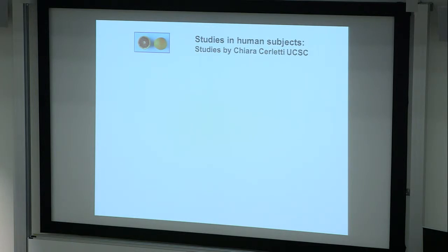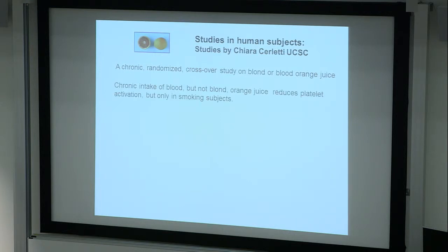I've told you about the effects in animals, but everyone asks about effects in humans. Some studies on healthy humans were not really very conclusive. But a chronic randomized crossover study on blonde and blood orange juice showed that intake of blood orange juice — but not blonde orange juice — reduced platelet activation, which is the predisposition for blood platelets to clot. That's obviously a beneficial effect in terms of predisposition to stroke. But it was only observed in smoking subjects, who are probably more at risk of cardiovascular disease. You can only do these short-term studies looking at cardiovascular risk factors; it's very difficult to look at obesity gains in humans.